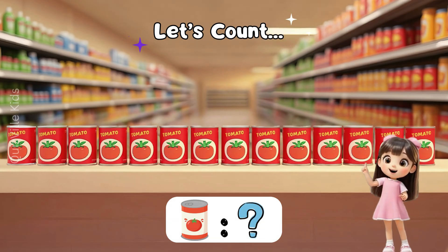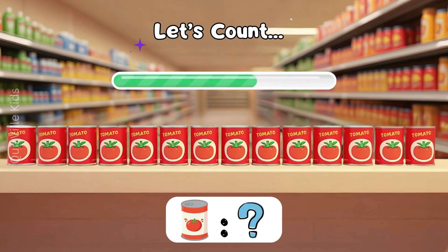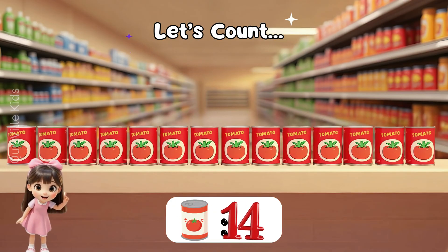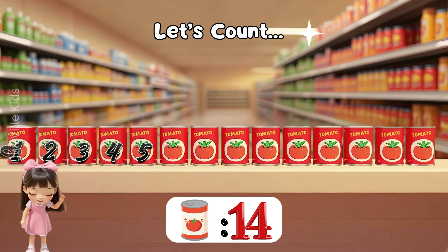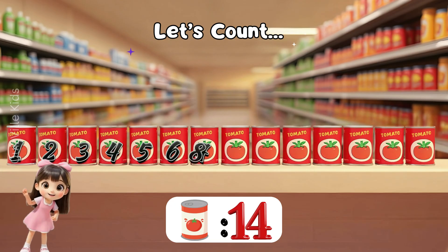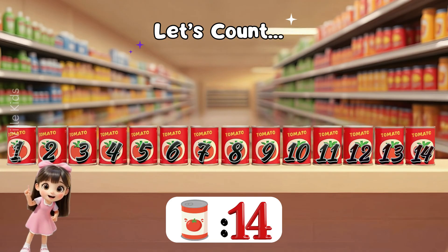How many tomato paste cans are on the shelf? Can you count them? Yes! There are 14! 9, 10, 11, 12, 13, 14! Well done!